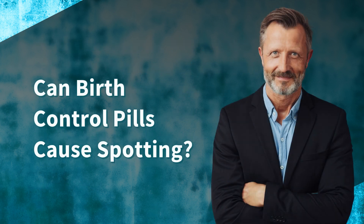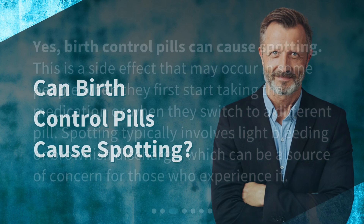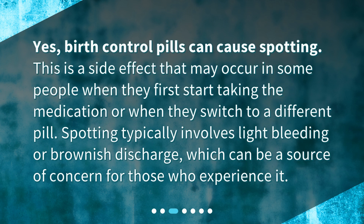Can birth control pills cause spotting? Yes, birth control pills can cause spotting. This is a side effect that may occur in some people when they first start taking the medication or when they switch to a different pill. Spotting typically involves light bleeding or brownish discharge, which can be a source of concern for those who experience it.